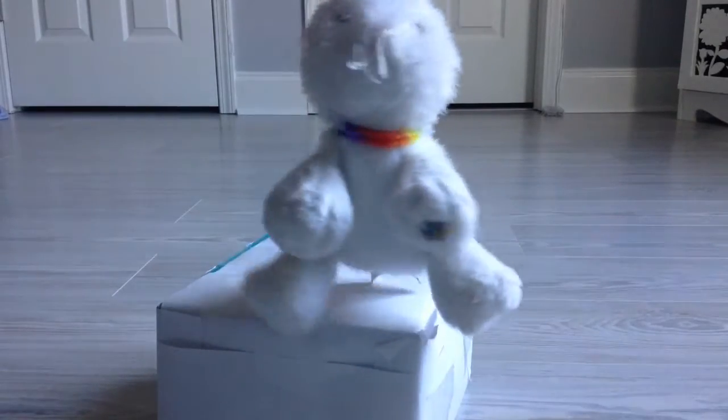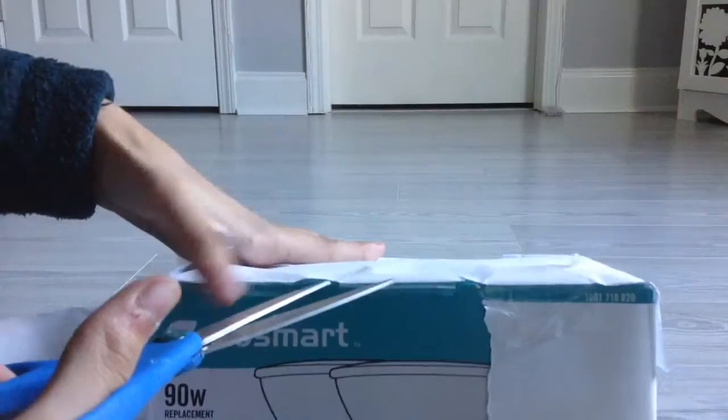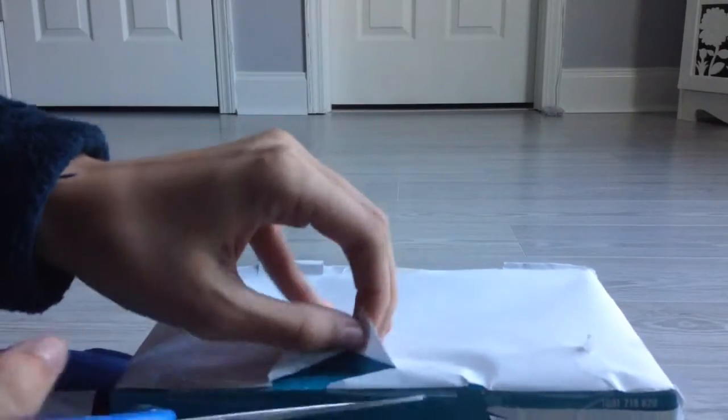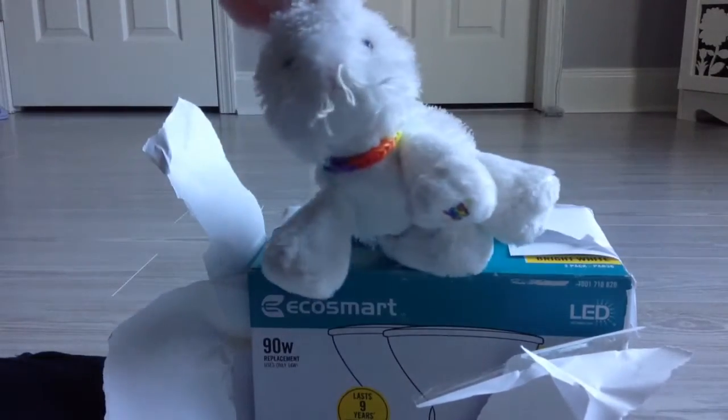Hey guys, it's Dylan and today I got a package — it's not a lightbulb, for the record, it's not. I'm realizing that I probably should have said I got a Webkinz package.